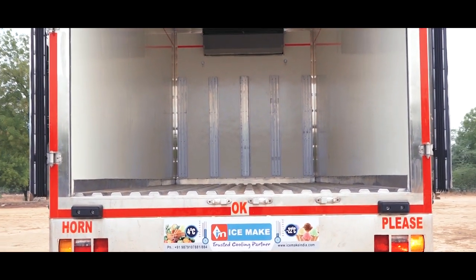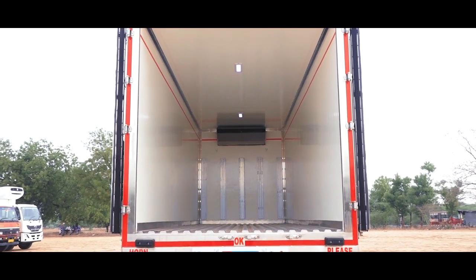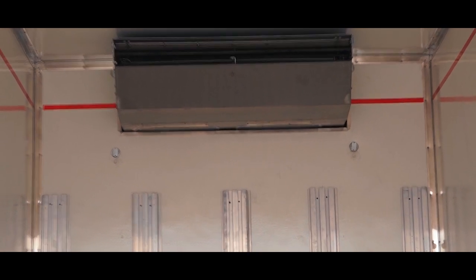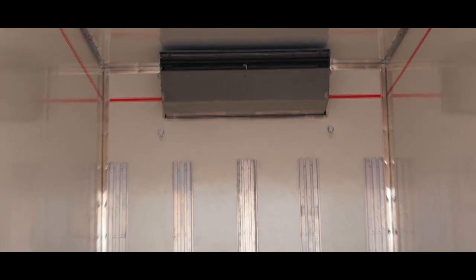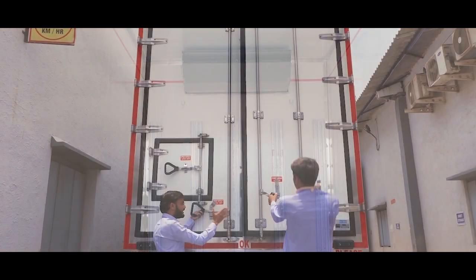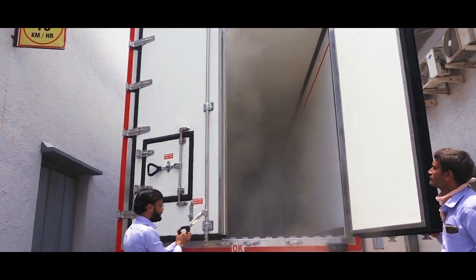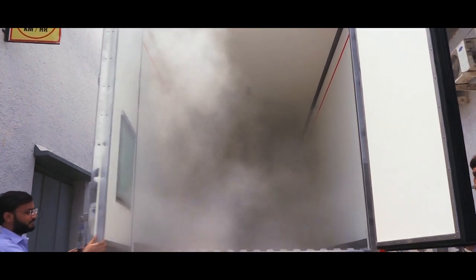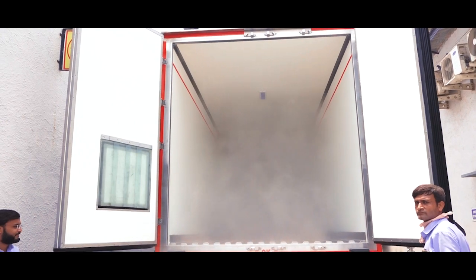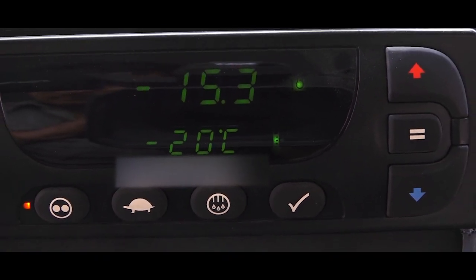You cannot unsee our container even from a far distance because of its simply amazing design and reflective accessories. We acquire the refrigeration systems from world-leading companies, and the temperature can be controlled easily from the driver's cabin.